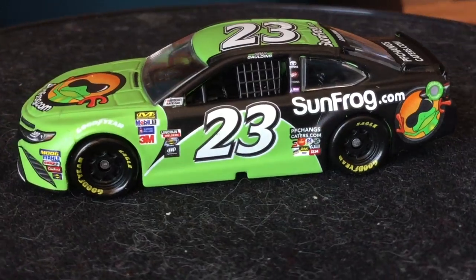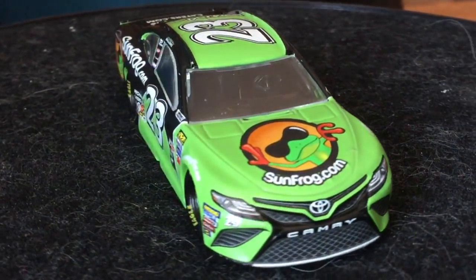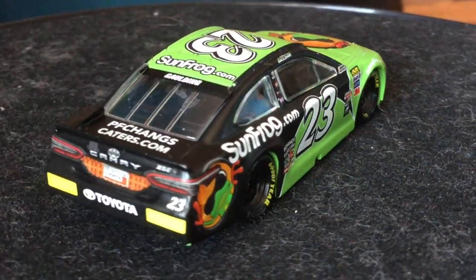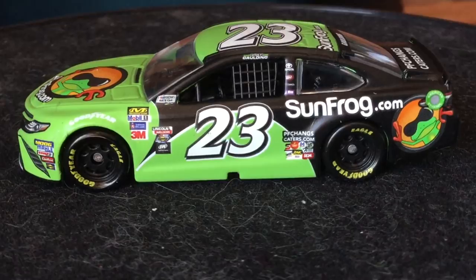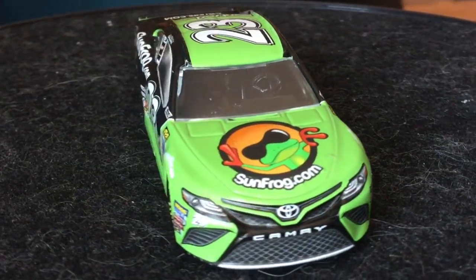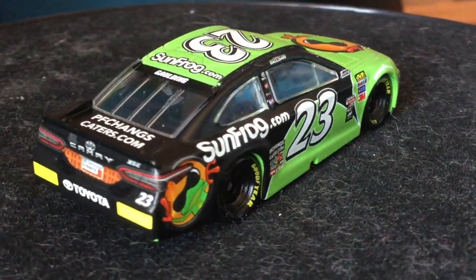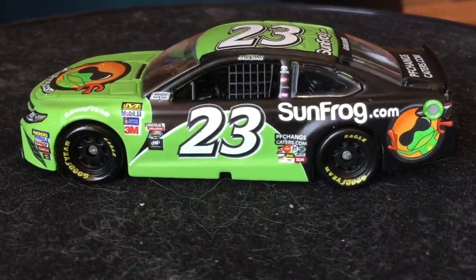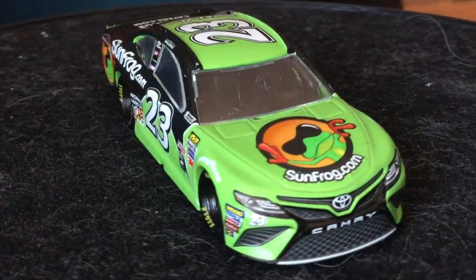Next up is Gray Gaulding's Sun Frog Toyota Camry from the 2017 NASCAR season. This was going to be another awful choice for my Christmas list because they decided to go bankrupt — yeah, bankrupt racing, which makes perfect sense for this awful team. I was going to go on a rant about how terrible they are, but luckily it looks like they're going to continue. The Sun Frog scheme is really good — one of the better cars, way better than the Sweet Frog car made on the PTC mold.